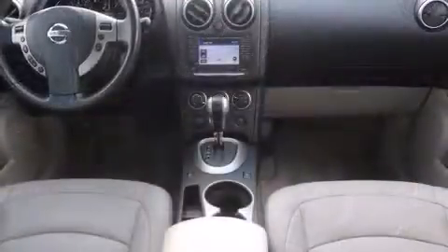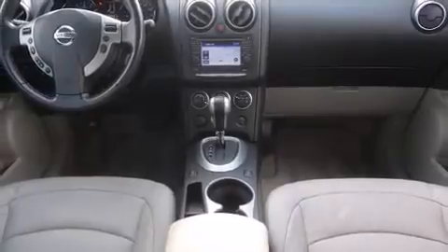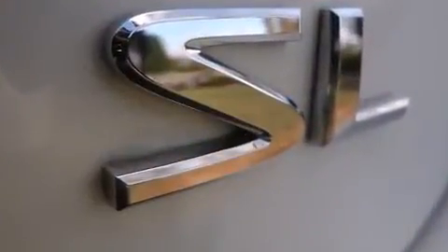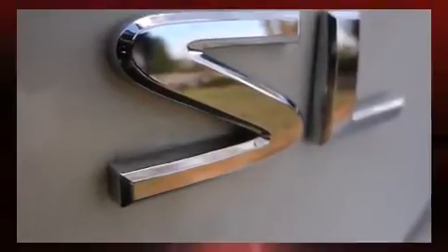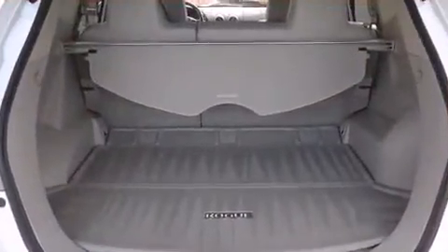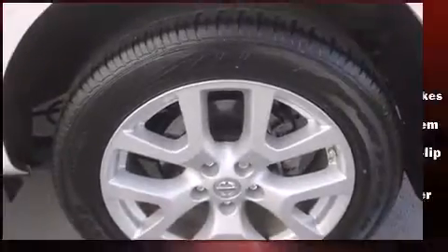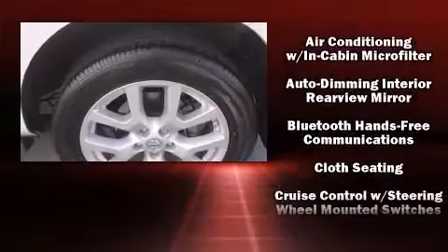It's equipped with tons of terrific amenities that won't break your budget, such as remote keyless entry, a rear window wiper, a trip computer, and more. Audio features include a CD player with MP3 capability and four well-positioned speakers.